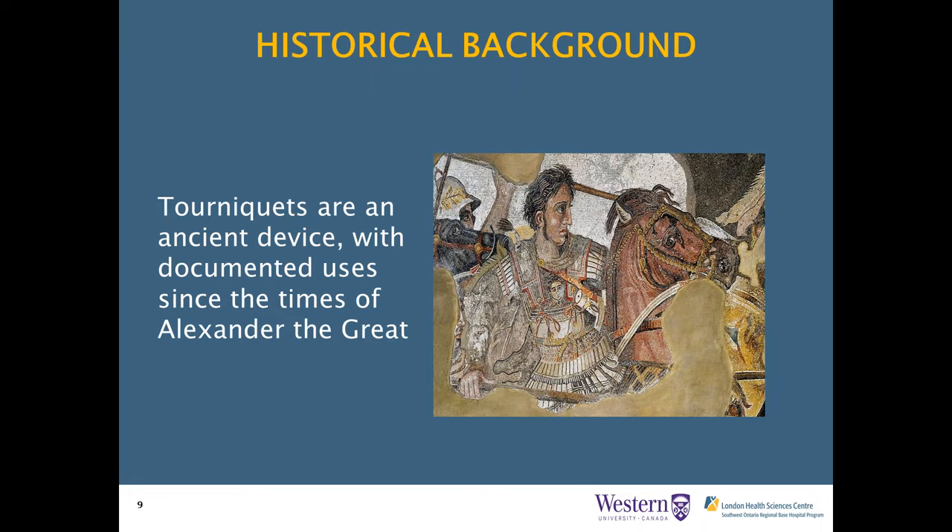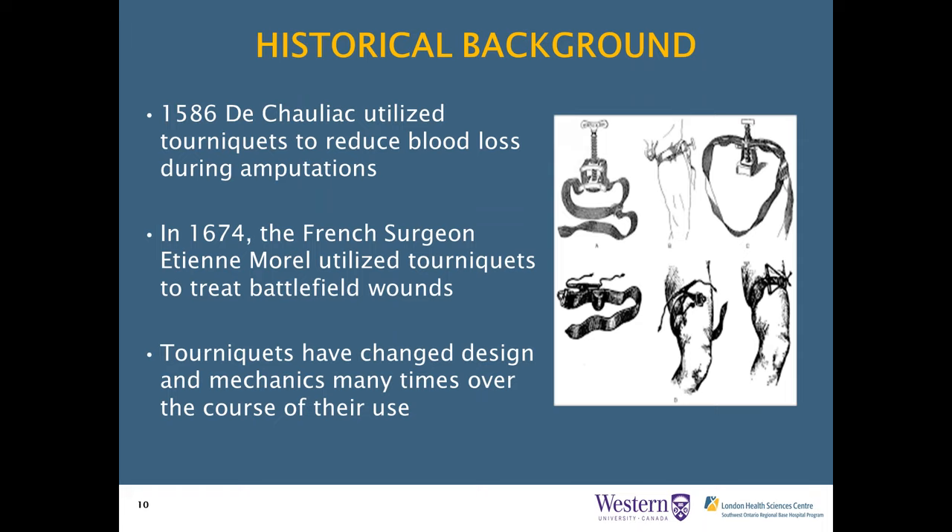To give a little historical background: tourniquets are not new devices. There's been documented use since the times of Alexander the Great. Hindu healers described using tourniquets for snake envenomations. In 1586, a surgeon named Dischillac utilized tourniquets to reduce blood loss during amputations. In 1674, French surgeon Etienne Morail described tourniquet use on the battlefield. The design of tourniquets has undergone huge changes over history—they were previously prone to slippage and ineffective arterial compression—but we've made significant gains.